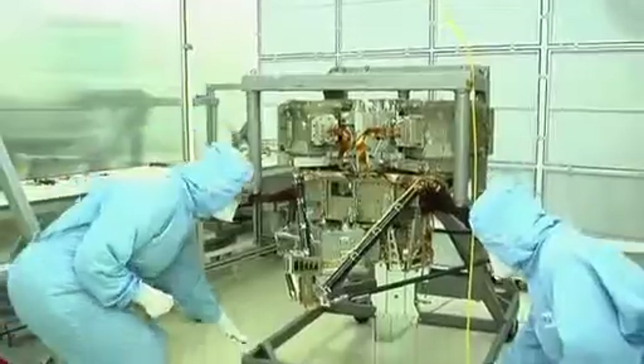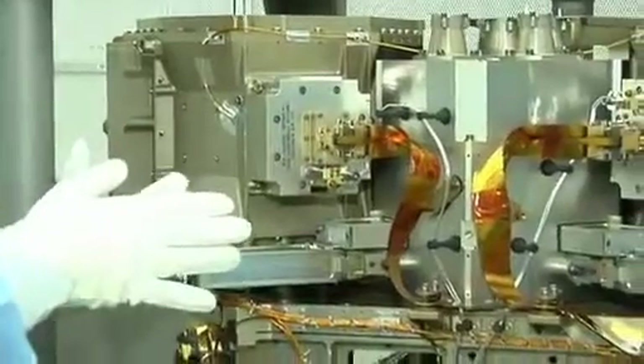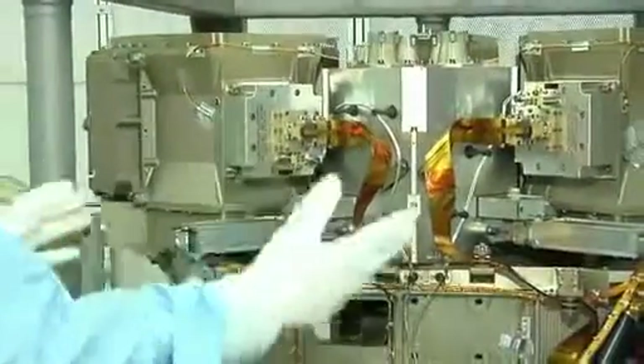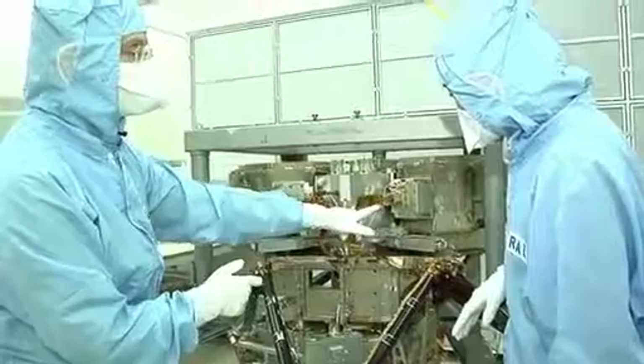This is the MIRI — the flight instrument — so we need to be very careful. MIRI deliberately has a very modular design so that each module, for example this box here, can be built and tested by itself before we build it into the rest of the instrument.